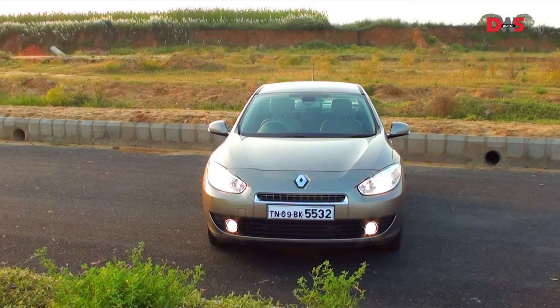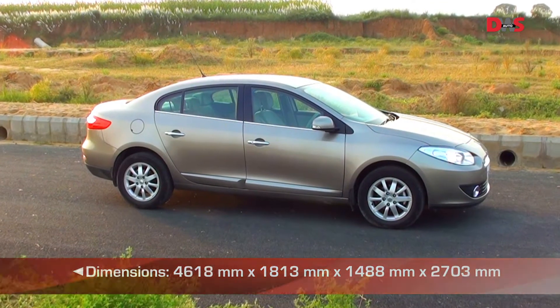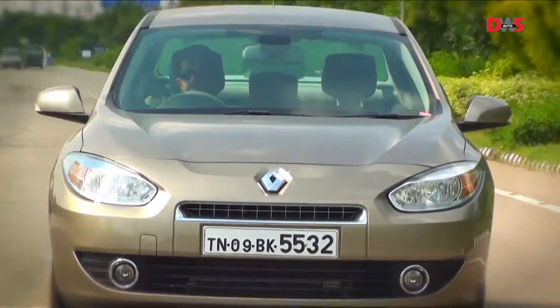The Fluence is the longest car in its segment and that gives it that premium big car appeal. However, it's not the best when it comes to performance.